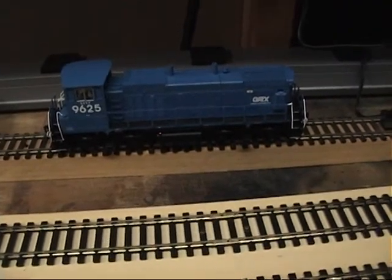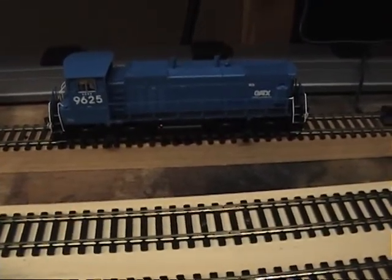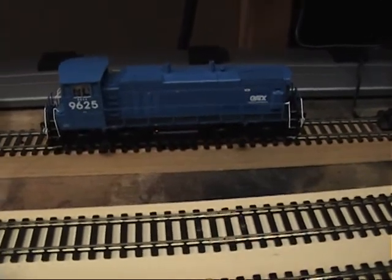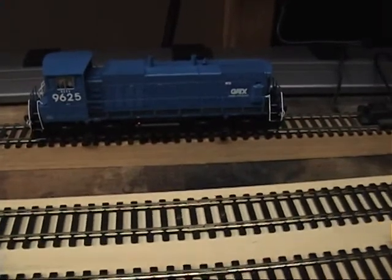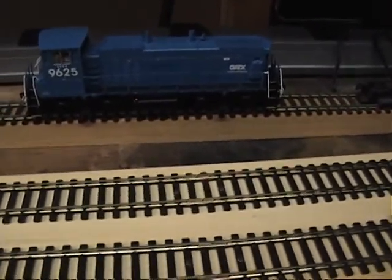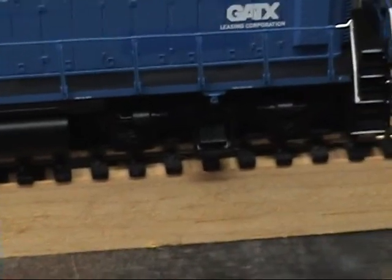Now for the MP-15 DC. This is an ex-Conrail unit. Conrail got these from Reading. They were built in 1974, and I'm assuming they had a 15-year lease, because I believe in 1989 Conrail turned them in. Didn't want them any longer for whatever reason. I personally like these units a lot, just because they have the Rode Blomberg Type B truck on them, and I like the way they look.